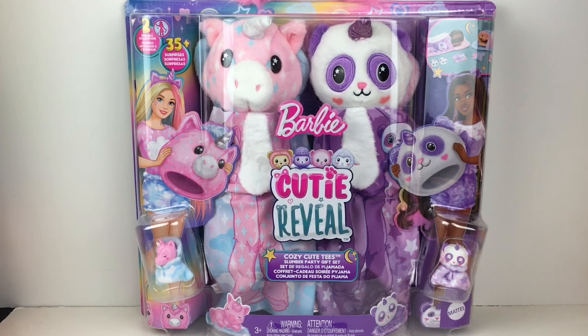This set comes with the adorable unicorn-themed doll, and we also have a pandacorn. They come with sleeping bags, their outfits, and the little matching pets, which I absolutely adore in the Cutie Reveal line.